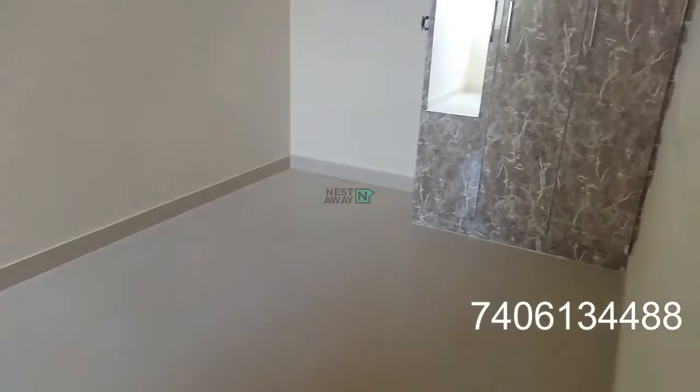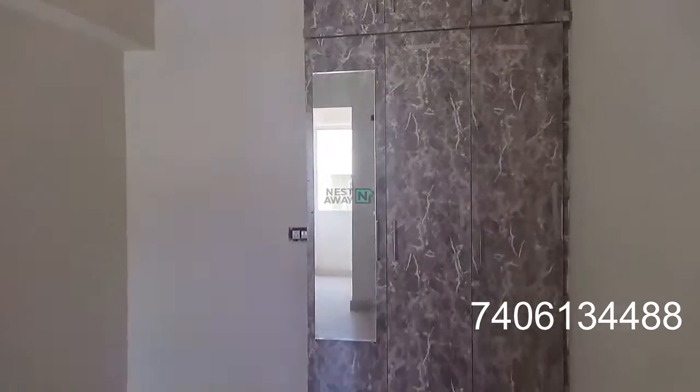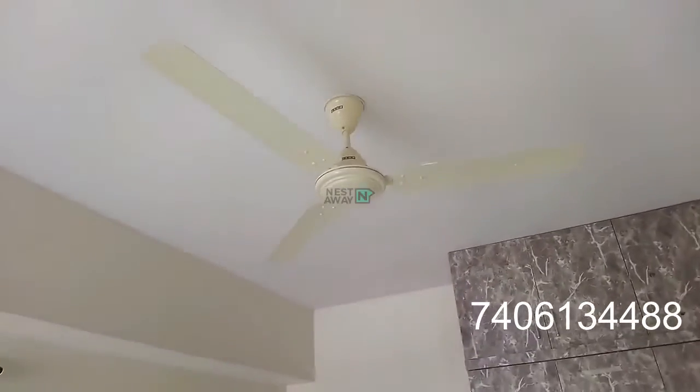The room — the bedroom — has a cupboard, mirror, and a fan. Lighting and everything is provided.